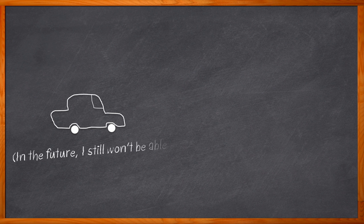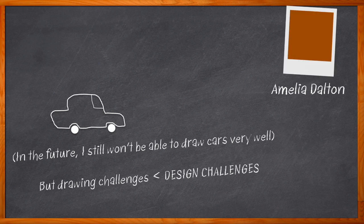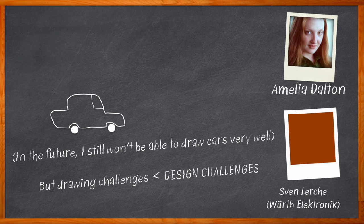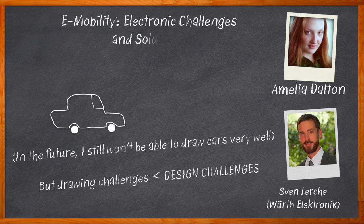What do you think the future of our vehicles will look like? Will we drive our cars or will they drive us? Will they have two wheels or four? Transportation in all forms will undoubtedly look much different in the next decade. I'm Amelia Dalton, host of Chalk Talk. The future electrification of the world's transportation industry depends on the infrastructure we create today. In this episode, Sven Lurch from Würth Electronic joins me to discuss the electronic challenges and solutions for today's e-mobility designs and EV charging stations.